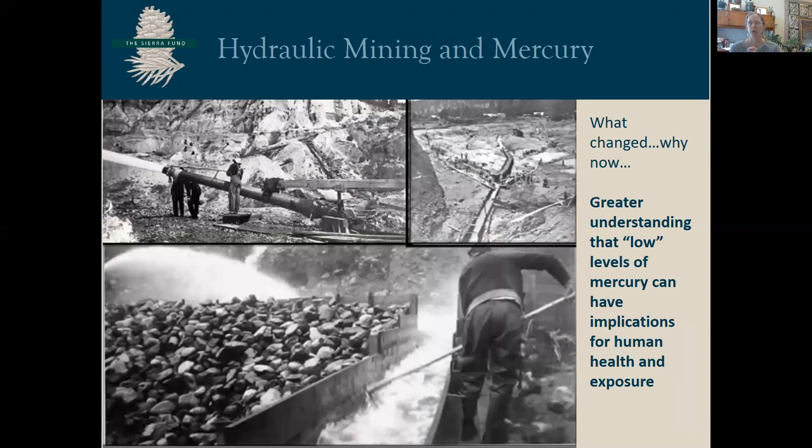It's estimated that more than 26 million pounds of mercury was brought to the Sierra Nevada to be used in gold recovery. Mercury amalgamates with gold, making it heavy and helping it settle out. This was a messy process, and though the miners tried to recover and reuse the mercury, it's estimated that there was a 10 to 30 percent loss rate to the environment. This problem was largely ignored over the past 30 years, in part because detection of low-level mercury that remains on these sites was not readily used, nor was it fully understood why low levels matter.